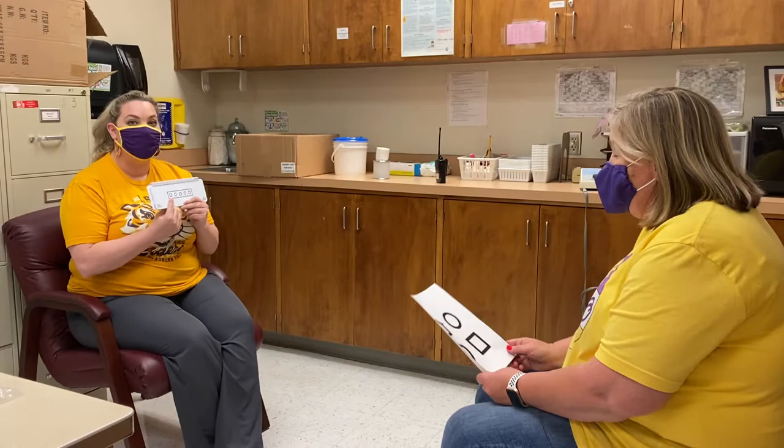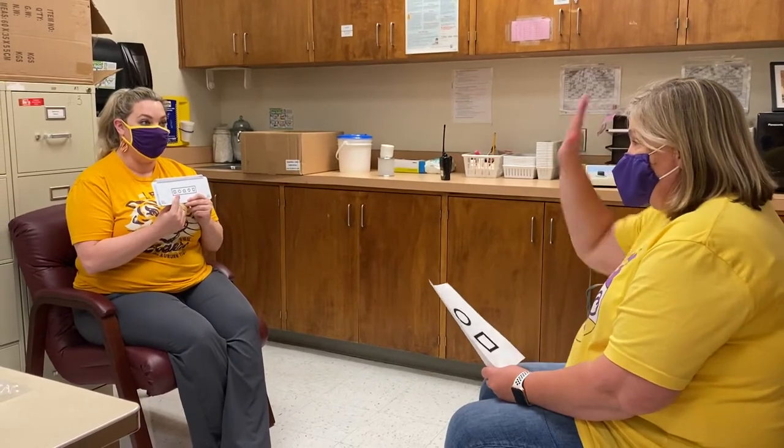This is Nurse Katie and Principal Hawkins, and we wanted to show you what you're going to do when it's time for you to check your vision and your hearing. We're going to sit apart from each other, and I'm going to point to a shape, and you will tell me the shape or point to it on your paper.